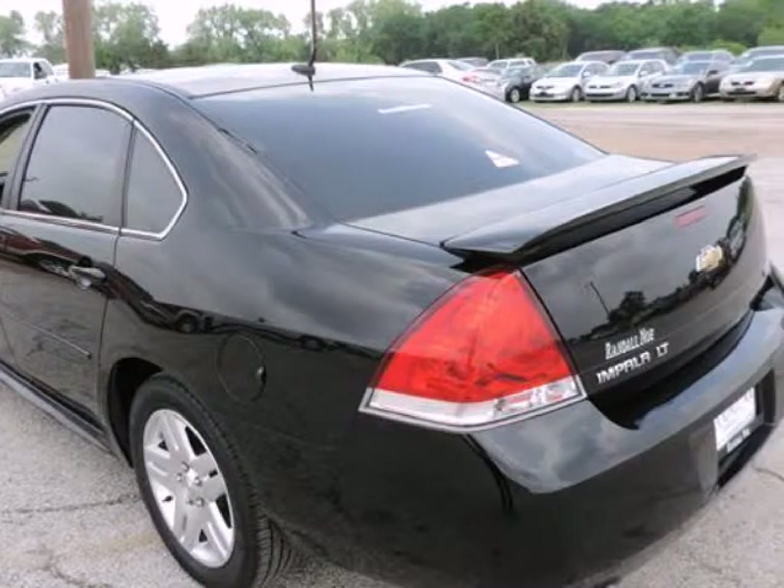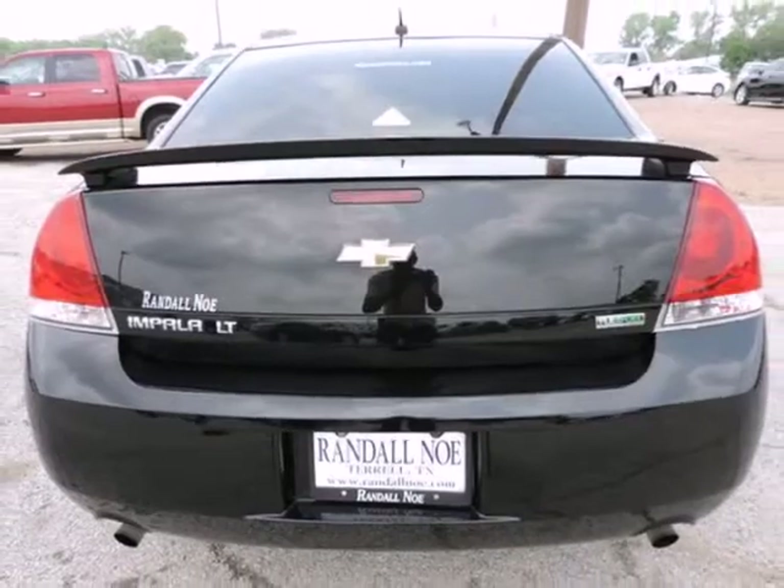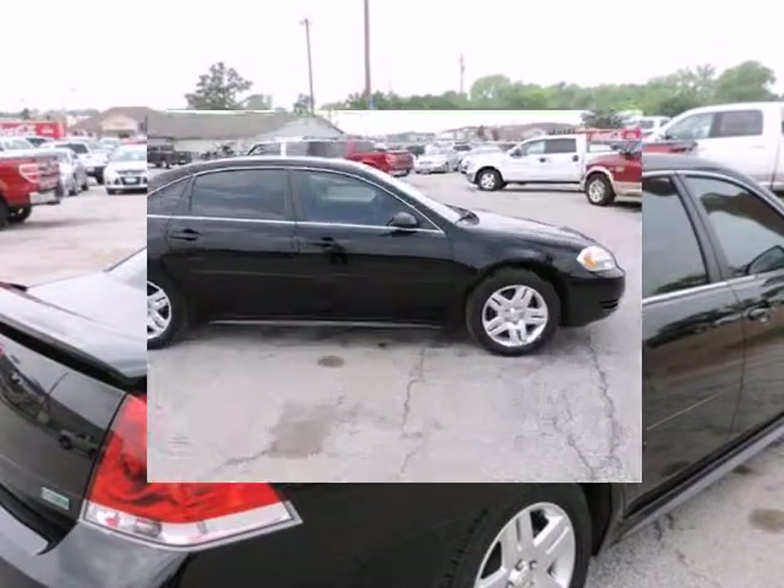This Impala has a very popular black exterior color with an ebony interior that looks fantastic. It also gets great gas mileage with over 30.0 miles per gallon — save money at the pump, to say the least.